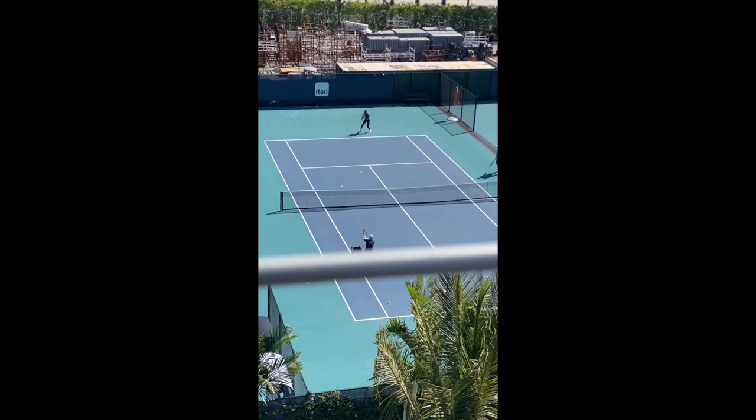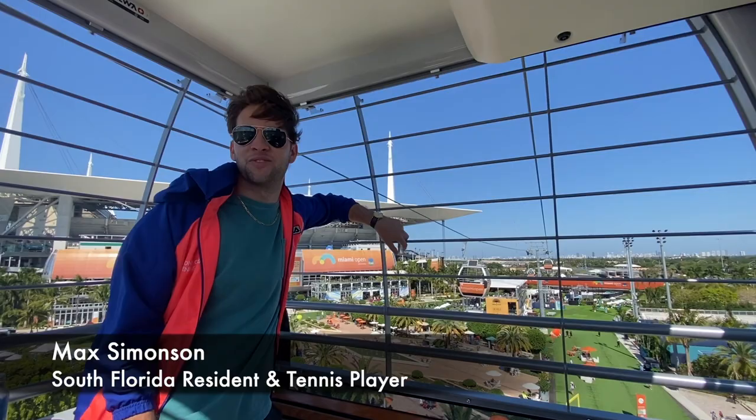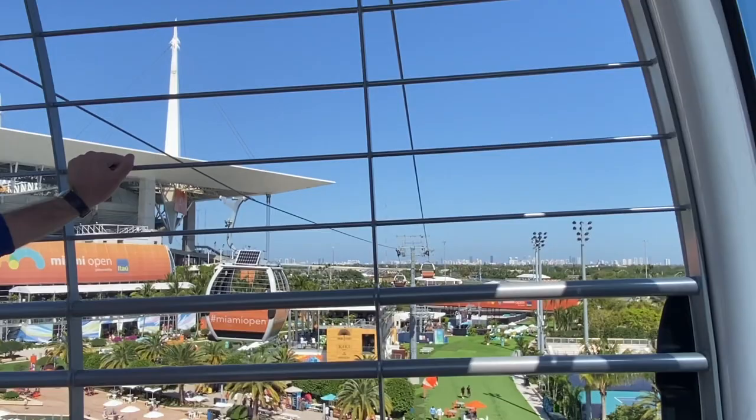Alright Max, what do you think about the Miami Open with these gondolas and everything? It's very unique — they incorporate a lot of new technology in this tennis tournament. What do you think about the tennis matches? The tennis is good. He's always very entertaining to watch, especially when he gets upset in the way he plays. Yeah, he's a little fiery.